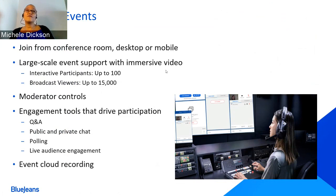You can join a BlueJeans event from any conference room, desktop, or mobile, and it will allow you to reach up to 15,000 attendees on a large scale. You can also have up to 100 participants — meaning up to 100 presenters and moderators on the line. You have easy-to-use moderator controls and engagement tools such as question and answers, public and private chat, polling, and live audience engagement. We also have event cloud recording that allows you to access the recording and share it with others later.